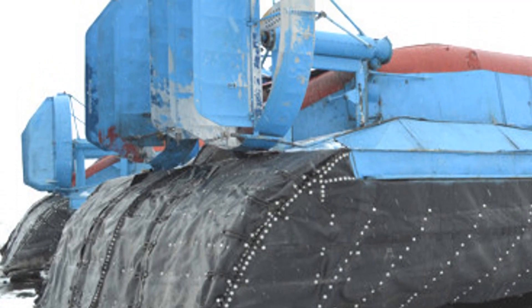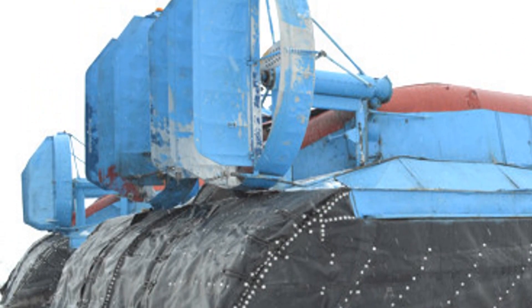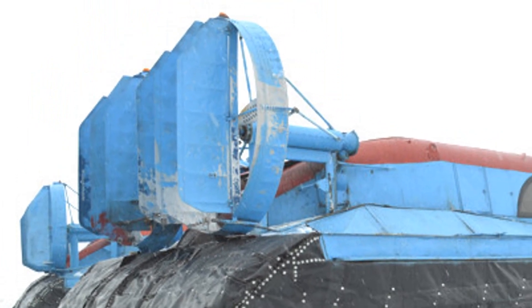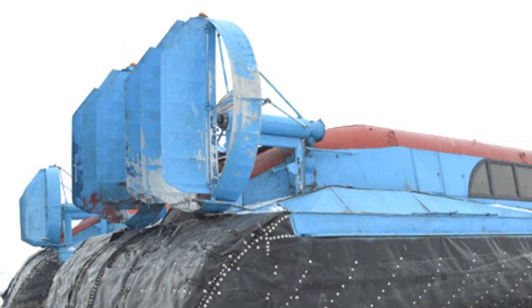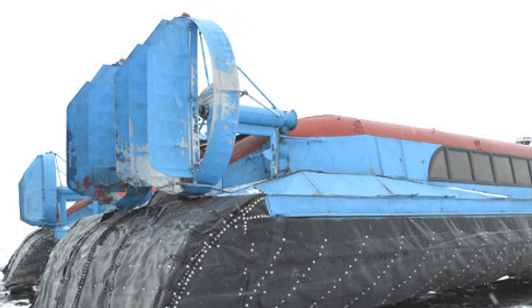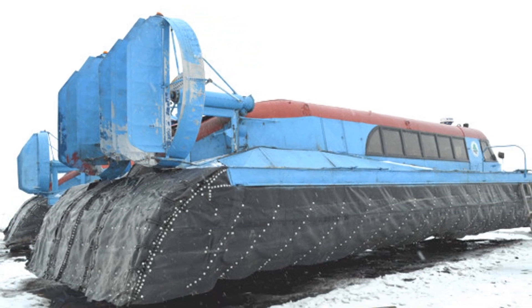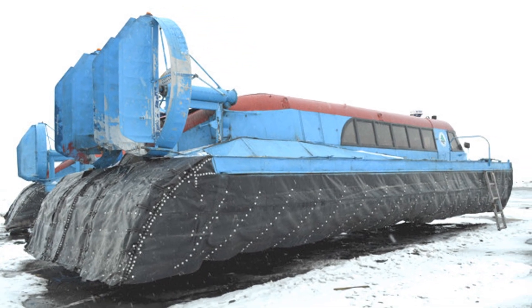At the turn of the hull on shock absorbers, propellers in protective rings and air rudders are installed. Side sections are installed on the sides of the hull, with buoyancy blocks filled with porous non-wetting material, which ensure the buoyancy and unsinkability of the all-terrain vehicle in any emergency.